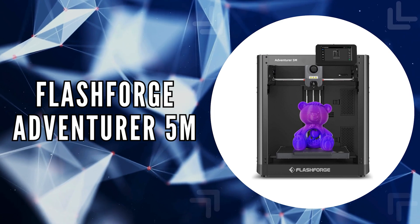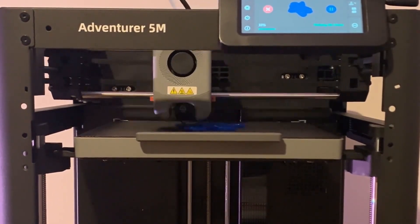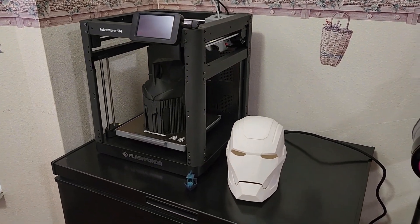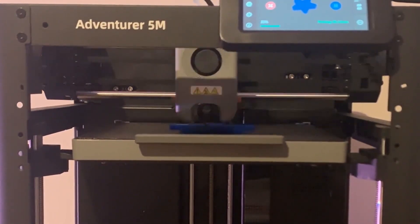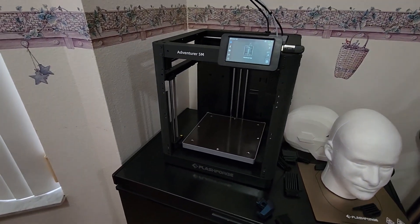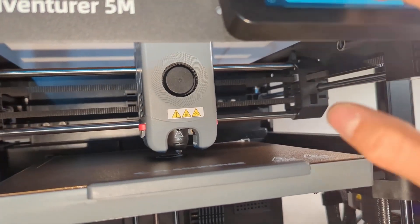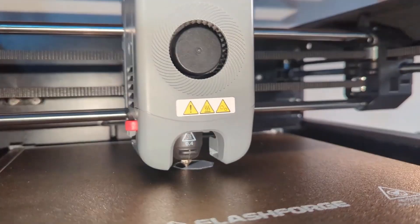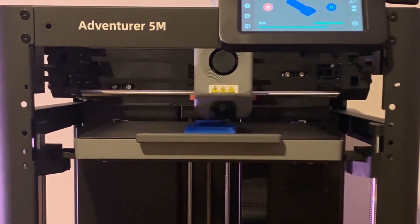The last on our list is the FlashForge Adventurer 5M. The FlashForge Adventurer 5M stands as a testament to the advancement in 3D printing technology, designed to streamline the printing process while enhancing quality and efficiency. With a print size of 22 x 22 x 22 cm, it suits a broad range of printing needs, from detailed models to functional prototypes. One of the most user-friendly features is its one-click automatic printing, which revolutionizes bed leveling, ensuring perfect results every time without manual adjustments, saving time and ensuring consistent adhesion and flawless first layers.